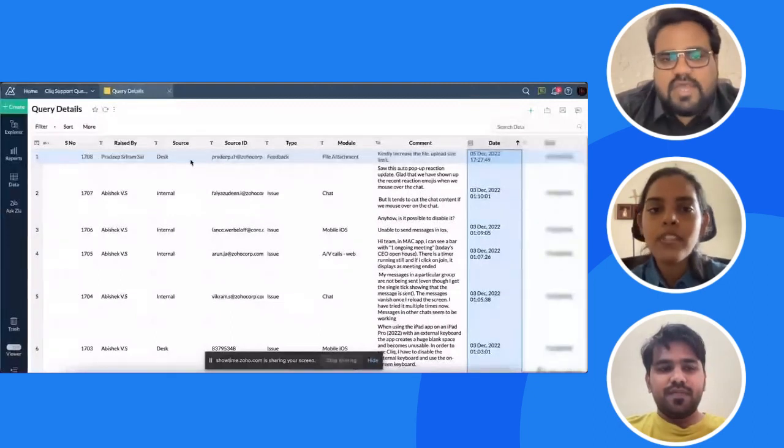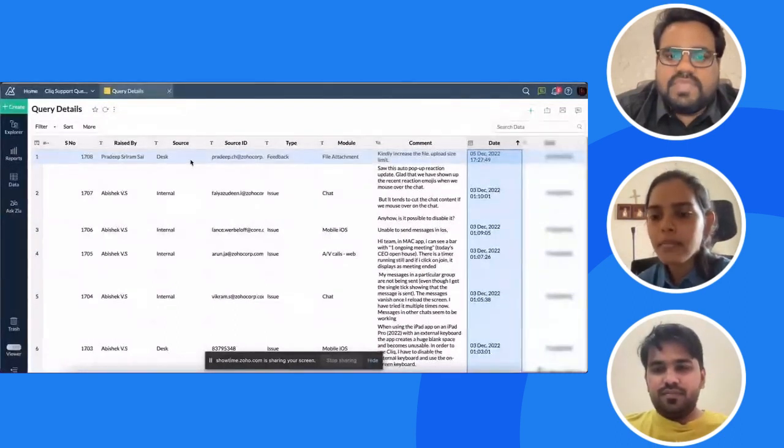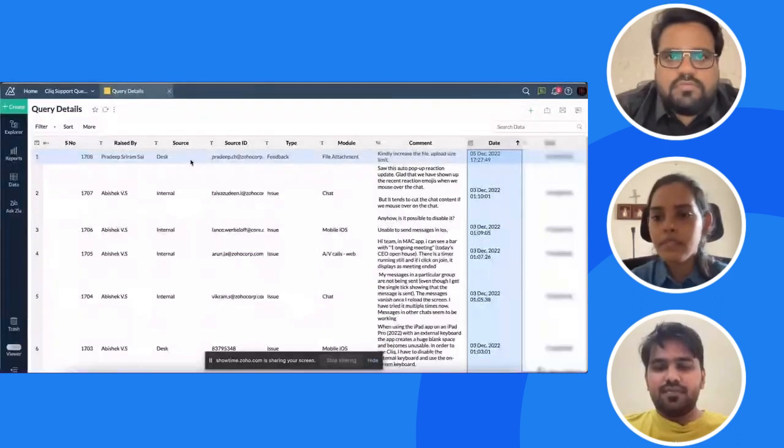This entire workflow is built using the Cliq Platform and is completely custom-built. Any business, depending on their requirements, can build whatever they want with the help of the Cliq Platform.